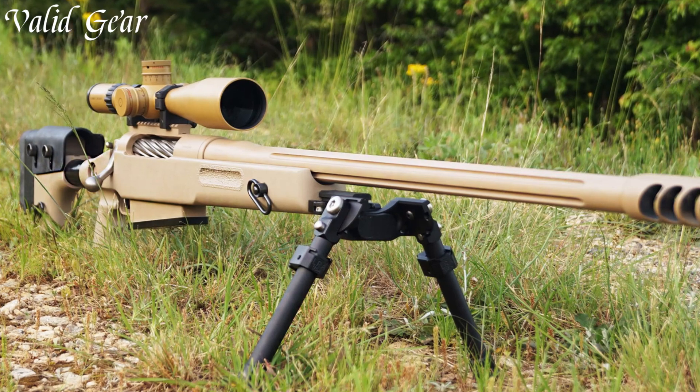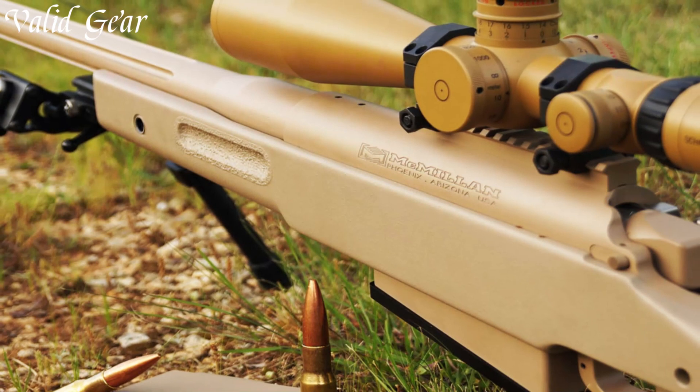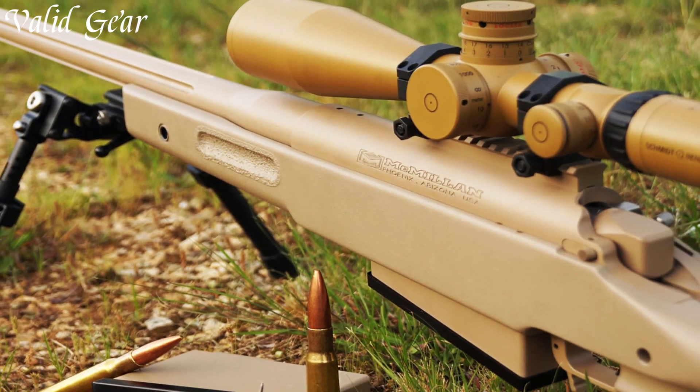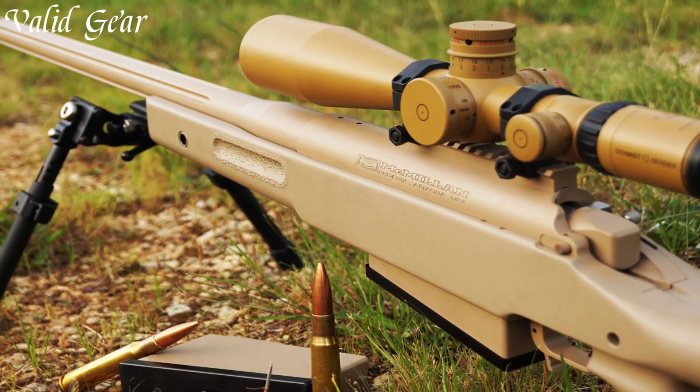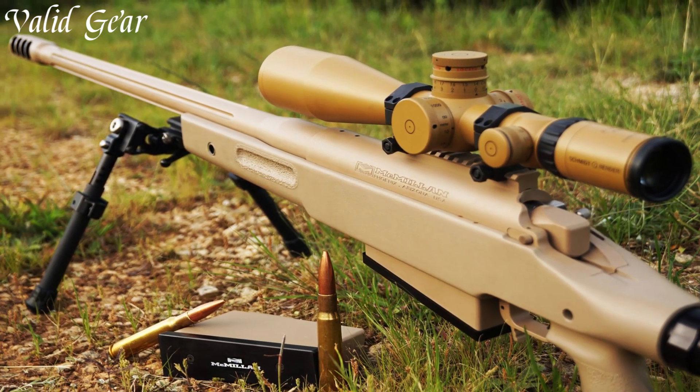Widely adopted by military and law enforcement agencies, the McMillan Tac-50 is a trusted tool for neutralizing high-value targets at extreme ranges, embodying McMillan Firearms' commitment to unmatched precision and quality.